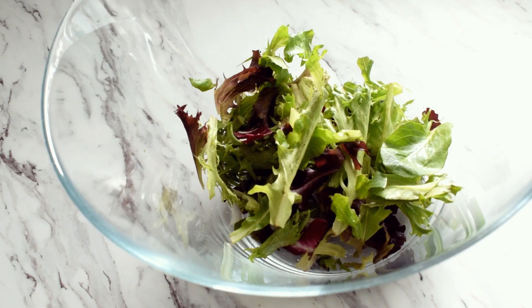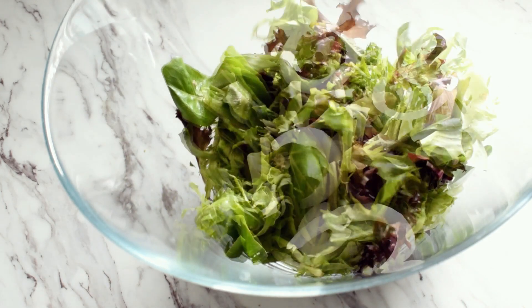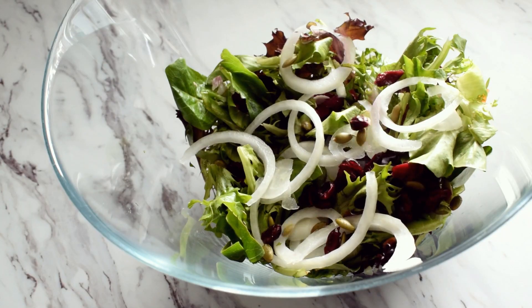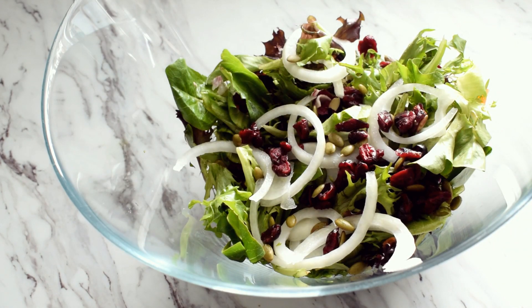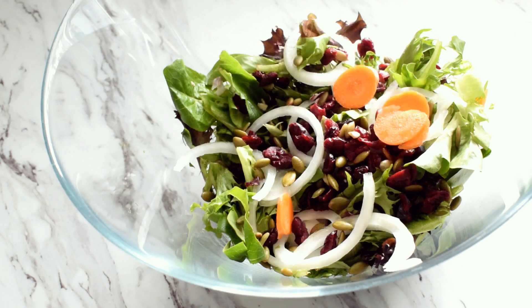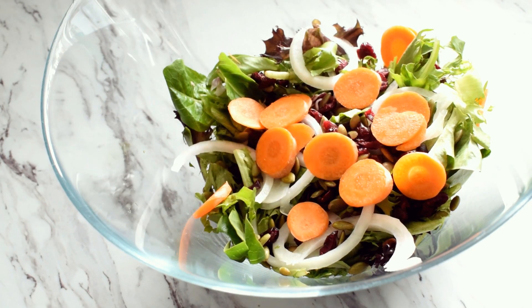green olives, pumpkin seeds, dried cranberries, and a sliced carrot. And instead of dressing, I mixed in a bit of apple cider vinegar and lemon juice, and I also added some garlic powder and just mixed it all together.